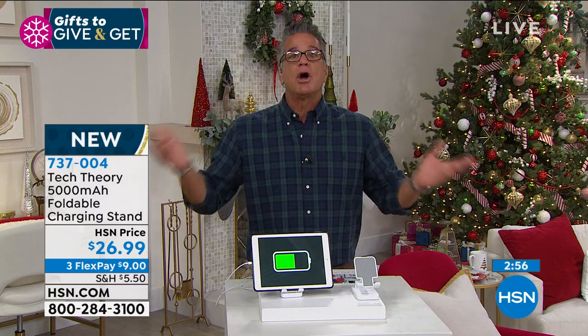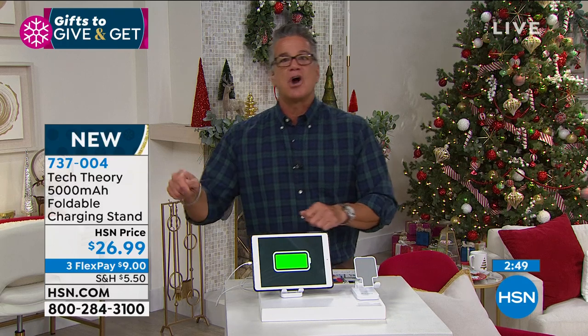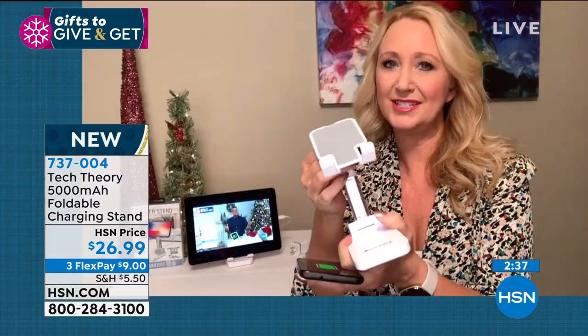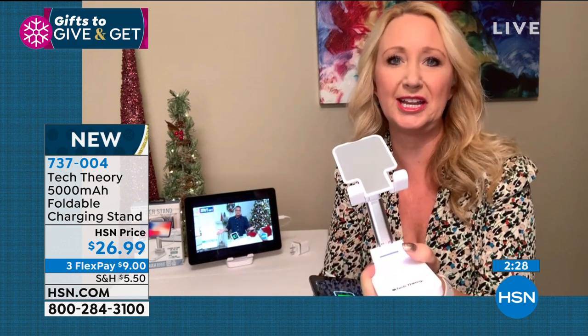People are already getting on planes, following the rules, and going places. I don't want to use chargers in hotel rooms — I want all my own stuff, and this lets you bring it wherever you go. A 5,000 milliamp charger alone is about $20. Lori admitted she bought a phone stand for almost this price without a charger built in — and now feels like a 'big dummy.'